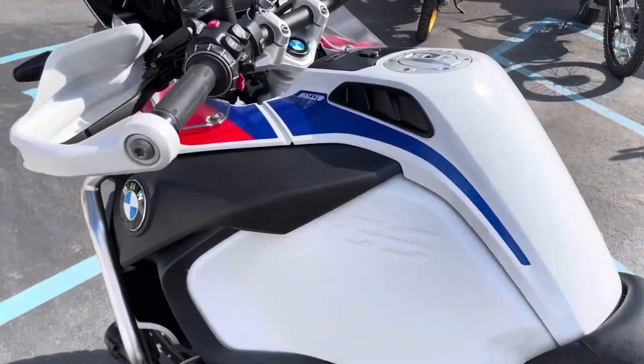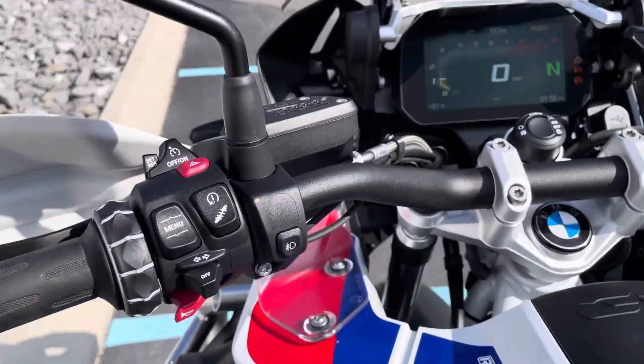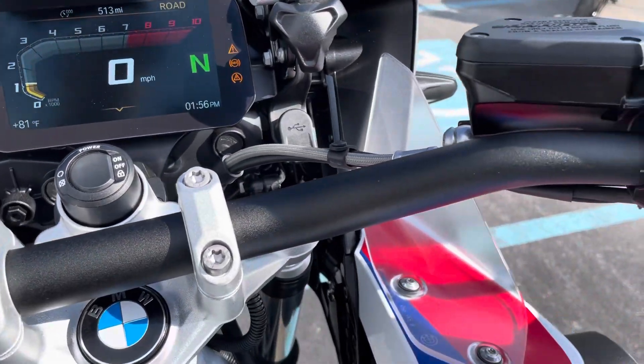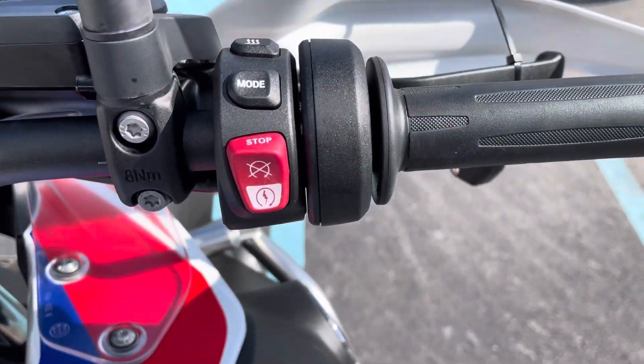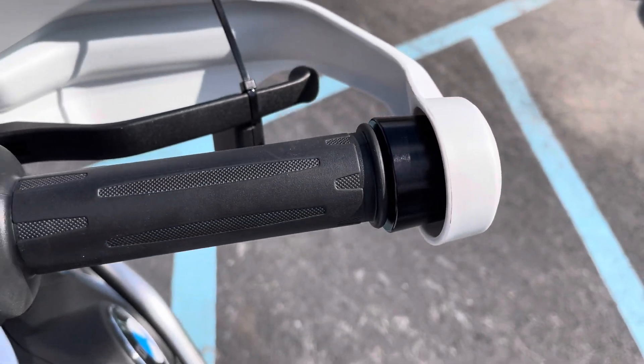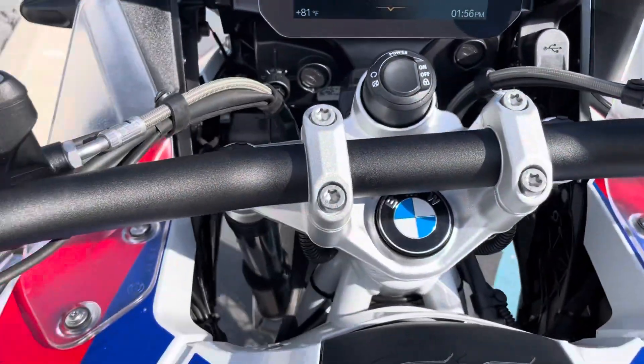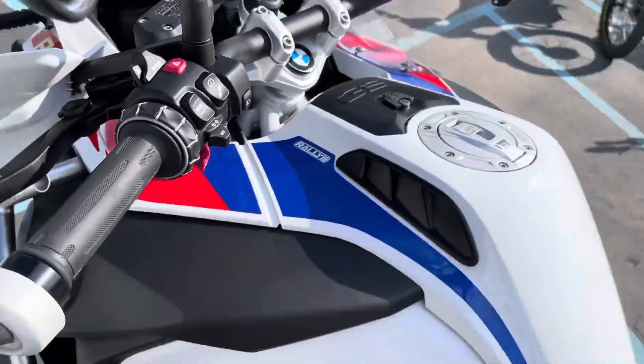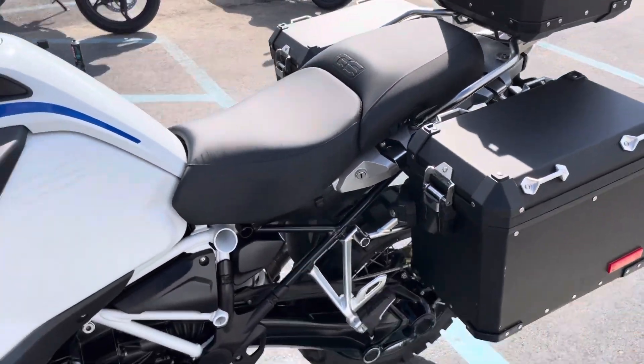The bike obviously is not perfect, but with just 500 miles on it and a lot of factory warranty time remaining, it's a great deal. Heated grips and buttons all look perfect. First service will be done before customer handover.